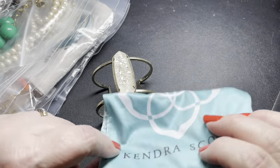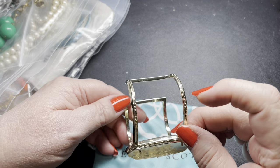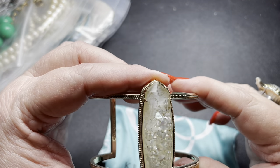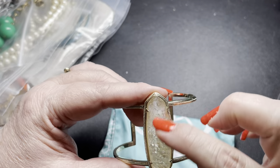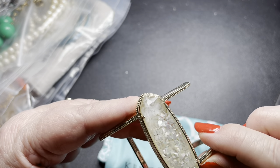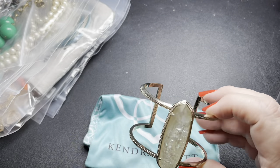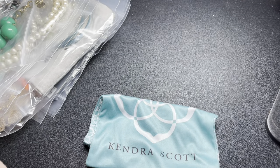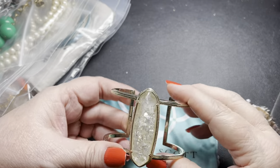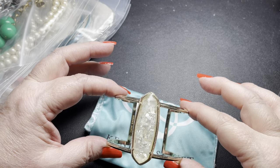Beautiful — we have a Kendra Scott cuff. It does have some hairspray on it, and it is signed Kendra Scott right here. It's a pretty piece — an acrylic with pieces of abalone in it. I haven't seen this one before. It is a size seven and you can move it slightly; it has a little bit of play, but not a lot. On the Kendra Scott, let's do $30 on the cuff.